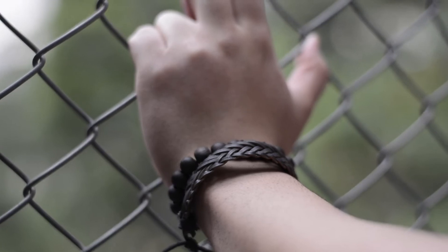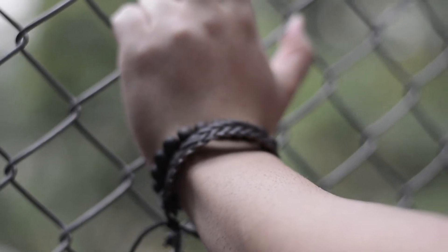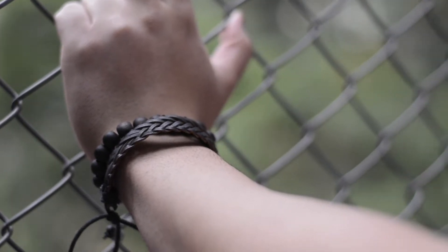Wear wristbands that pair well with any outfit — white, black, powder colors, or pastel colors work well. These little accessories are good for your outfit. Keep your wristbands simple and sleek and don't let them dominate your look.